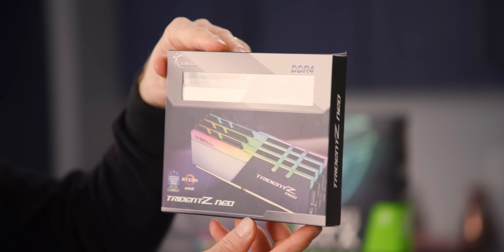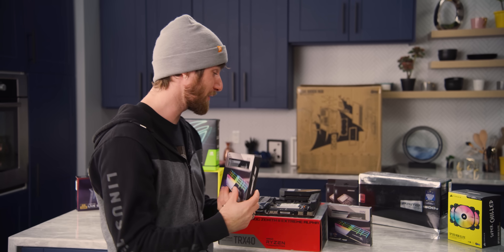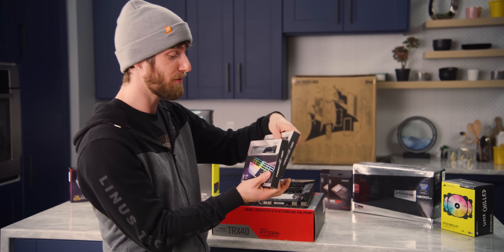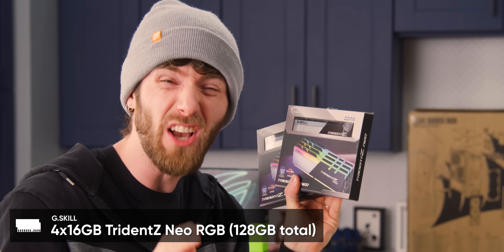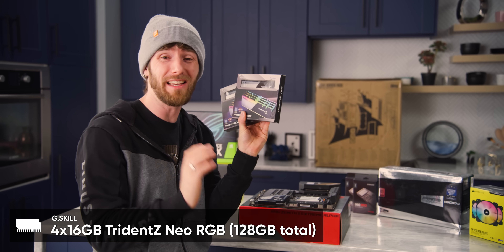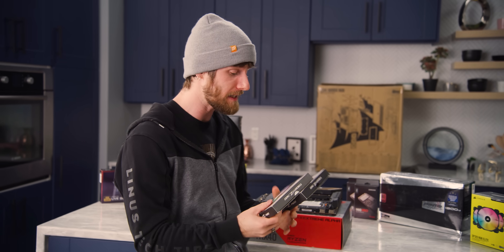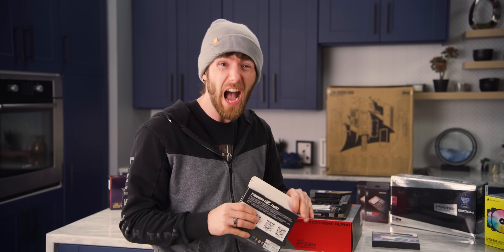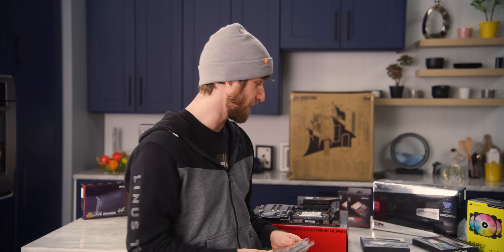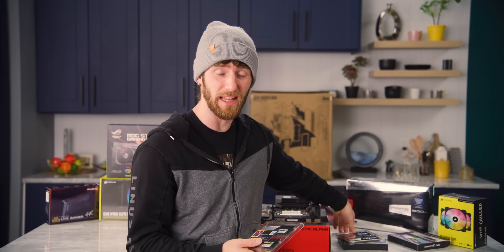How much do you think the RAM costs? It's a grand total because we've got 128 gigs of 3600 MHz CL18 memory. CL18 doesn't sound very impressive at all, but you've got to remember these are high-capacity DIMMs. And of course, they're Trident Z Neo, so they've got that RGB.